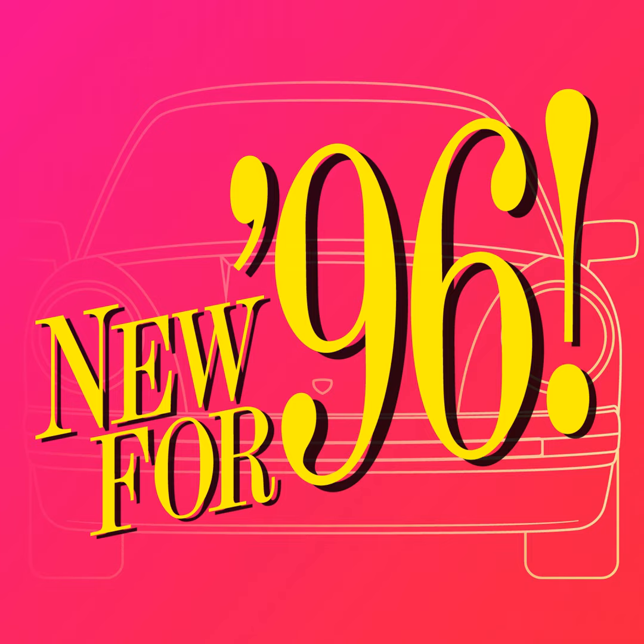Hi Kevin. Hi Chris. How are you? Pretty good. Welcome to another episode of New for 96. So, how was your week? It was good — I didn't buy any cars and my garage didn't collapse on itself. Oh, that's weird, that happened to me.